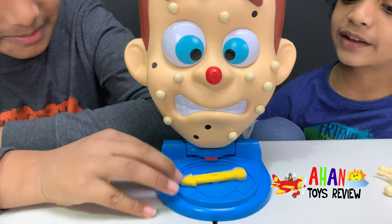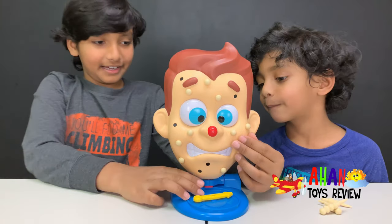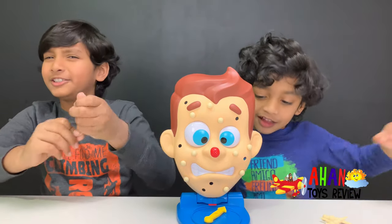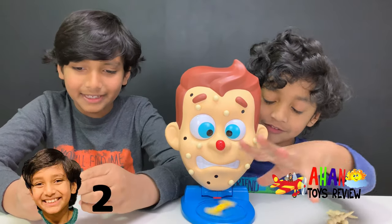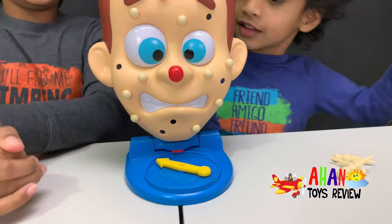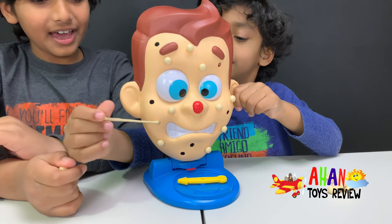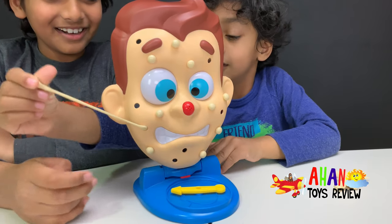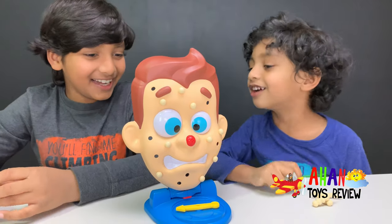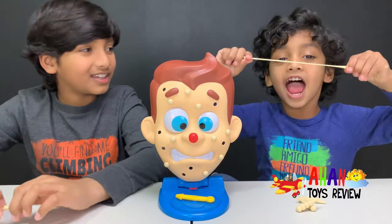Oh, that was a pretty bad spin. This cheek! I'm going to pick this one right here. Yes! I'm pretty sure that was worth one point. Yep, it was. And Arjun's turn — it lands on right cheek. I'm going to pick this one. That was a hard one. Oh, it came out! Nice, Arjun! That's a lot! He didn't spray boogers on you!